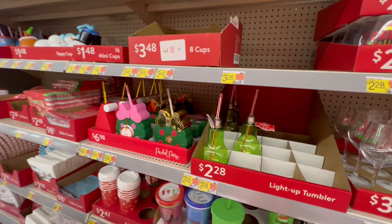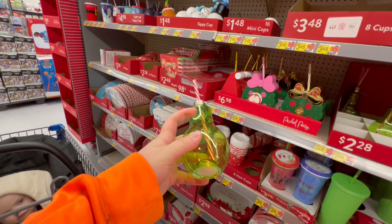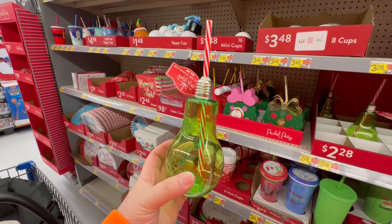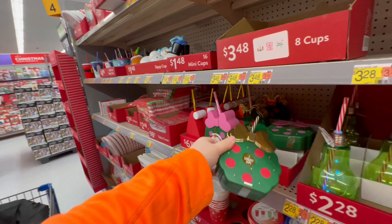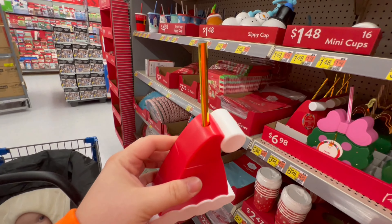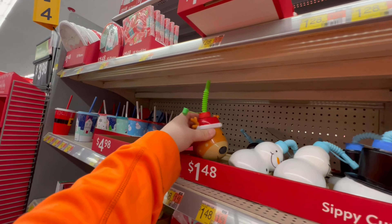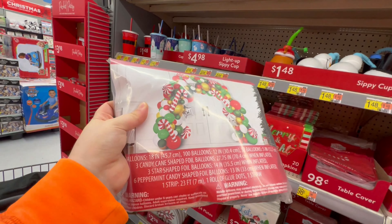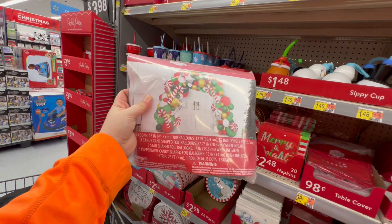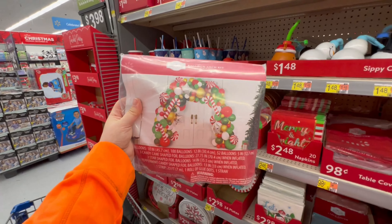I like these light-up tumblers — look, it looks like a light bulb. They have some really unique stuff this year. You press on the bottom and it lights up, and whatever drink you have in there lights up. There's one shaped like a wreath that also lights up. There's a Santa hat one with a gold straw, a snowman, a snowman head with a hat, and a reindeer. They have all kinds of these. Check out this sweet balloon arch — that thing is huge. It has candy canes and candies and all the awesome Christmas colors. How much is this even? $22 — not bad.